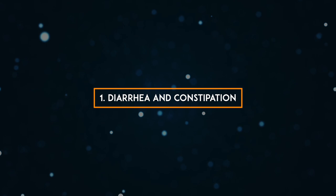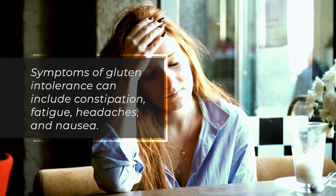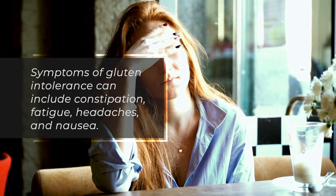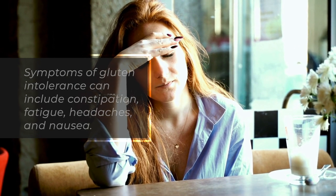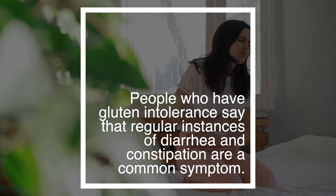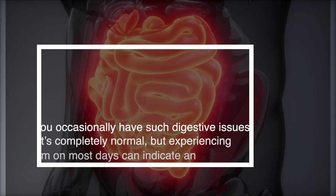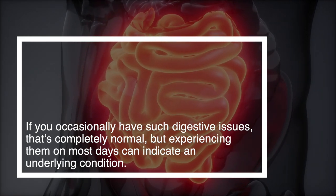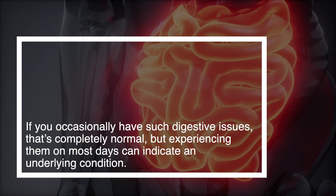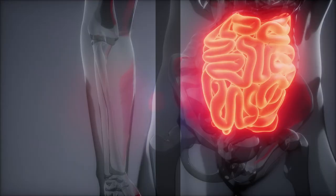1. Diarrhea and constipation. Symptoms of gluten intolerance can include constipation, fatigue, headaches, and nausea. People who have gluten intolerance say that regular instances of diarrhea and constipation are a common symptom. If you occasionally have such digestive issues, that's completely normal, but experiencing them on most days can indicate an underlying condition.